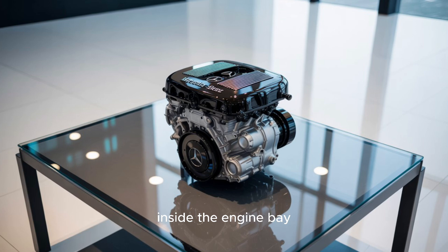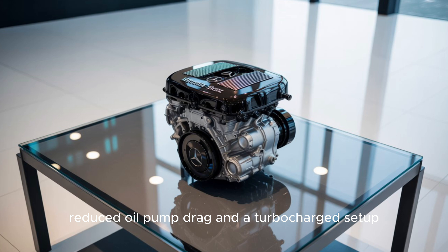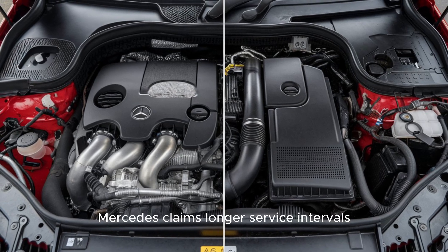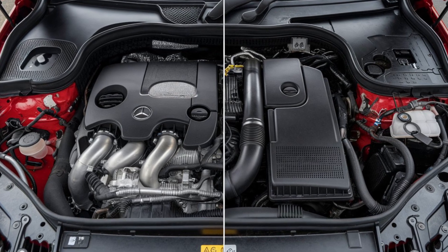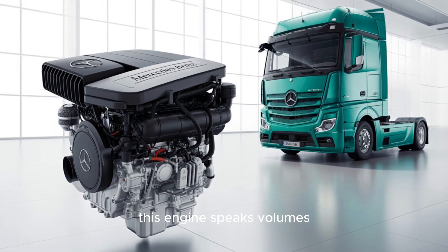Inside the engine bay, you'll also find friction-optimized pistons, reduced oil pump drag, and a turbocharged setup engineered for both response and durability. Mercedes claims longer service intervals and reduced maintenance downtime — benefits that go straight to your bottom line. For fleet owners who understand that every minute off the road is money lost, this engine speaks volumes.